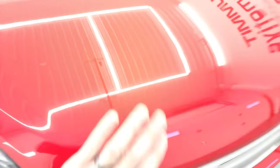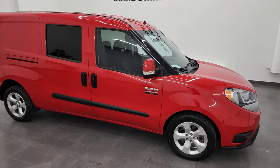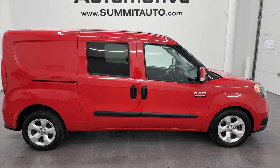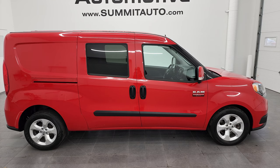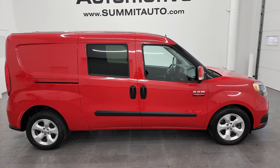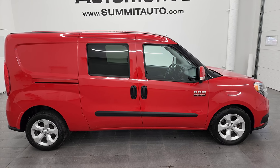All the fluids have been checked and topped off. It has two brand-new front tires, and this van is 100% ready to go. I would highly recommend it from a quality and condition standpoint. To see more pictures of this 2017 Ram Promaster City SLT in bright red, or one of our other 550 new and used cars, trucks, SUVs, minivans, work vans, and cargo vans, go to summitauto.com — pictures and descriptions of every single vehicle from two locations. For more HD videos, go to youtube.com/summitauto.